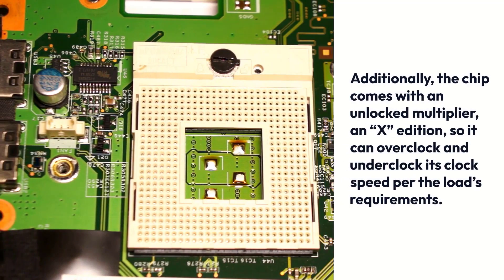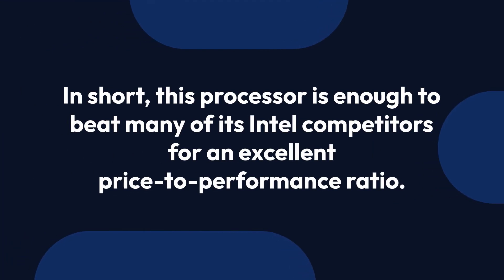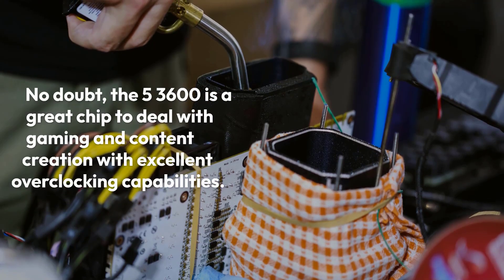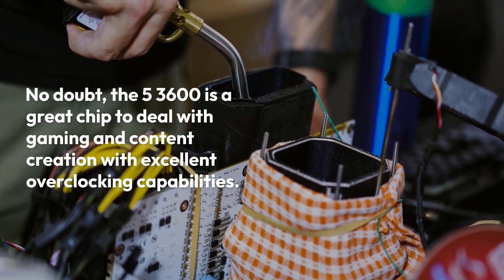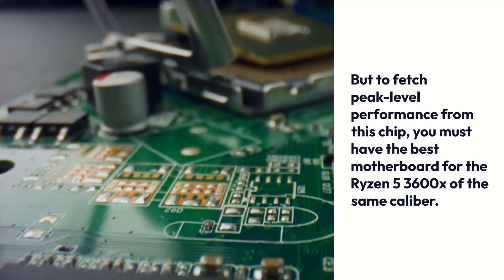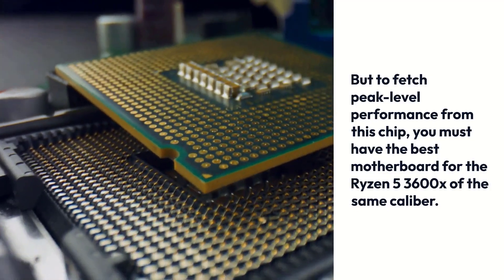Additionally, the chip comes with an unlocked multiplier — an X edition — so it can overclock and underclock its clock speed per the load's requirements. In short, this processor is enough to beat many of its Intel competitors for an excellent price-to-performance ratio. The 3600X is a great chip for gaming and content creation with excellent overclocking capabilities, but to fetch peak-level performance, you must have the best motherboard for the Ryzen 5 3600X of the same caliber.